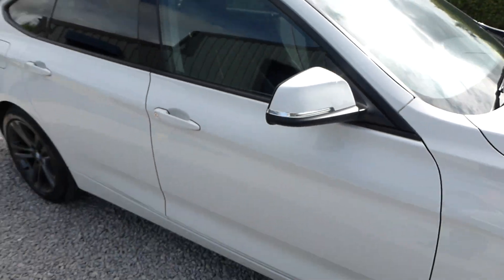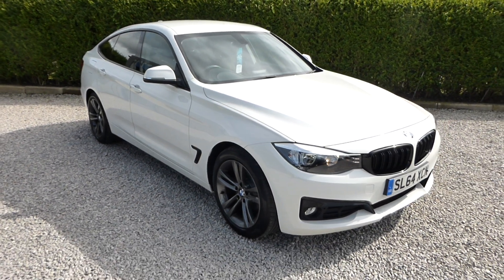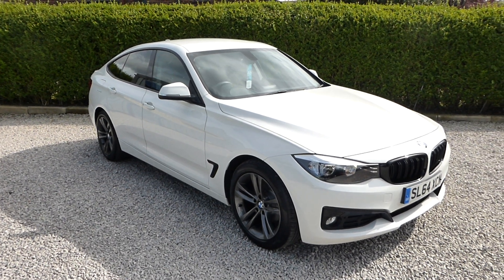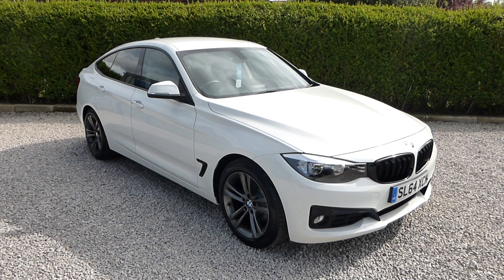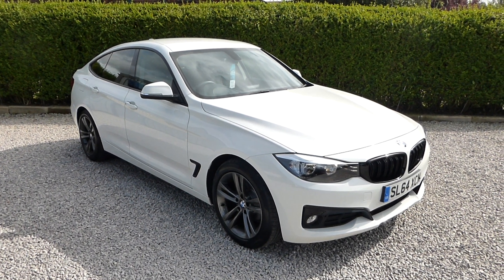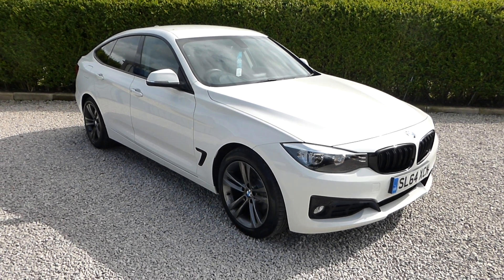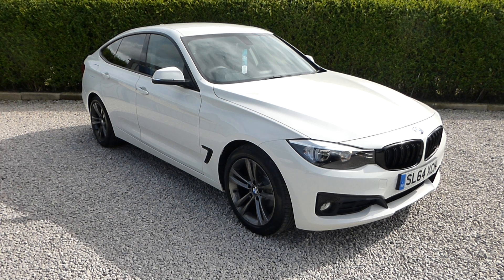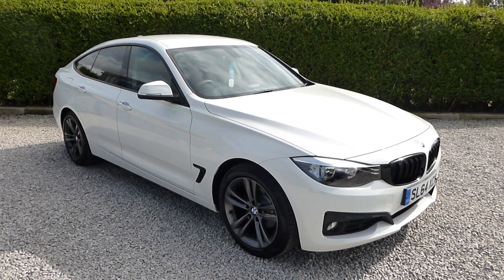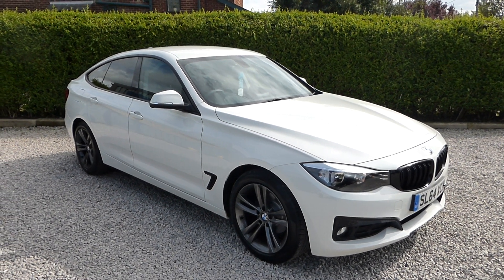So that's our 2014 64-plate BMW 318 diesel 2-litre GT Gran Turismo Sport, 8-speed automatic, with rear privacy glass, heated front sport seats, high gloss black grilles, and these beautiful refurbished alloy wheels that we've had sandblasted and powder coated. Vehicles available seven days a week — we just ask that at weekends you telephone ahead before you travel. Have a wonderful day and thanks for listening and watching.